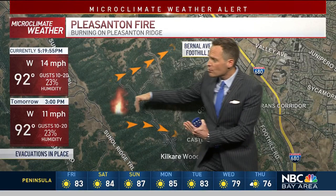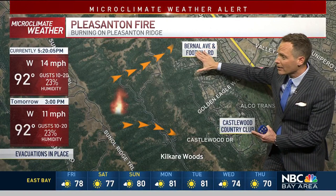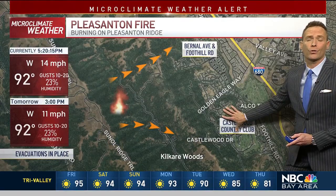The way the wind is blowing, it's coming from the west and moving off towards the east, so it actually could carry some of the embers and those flames down the hillside here. And that's why we do have the evacuations from about Bernal Ave and Foothill Road down to Castlewood Country Club. So if you have those evacuations, please follow those orders until they have been lifted.